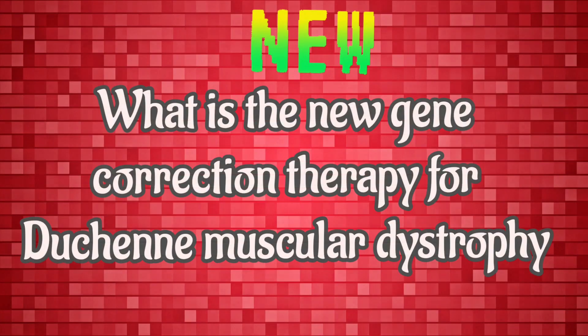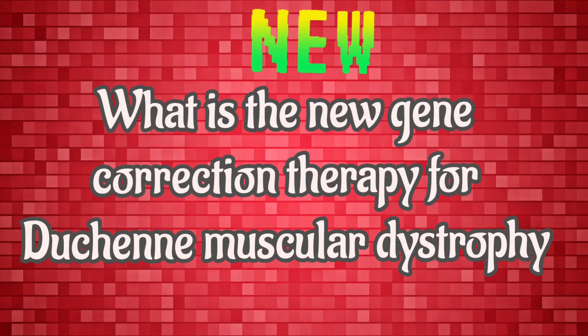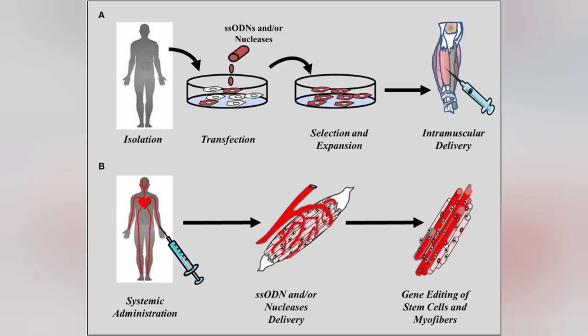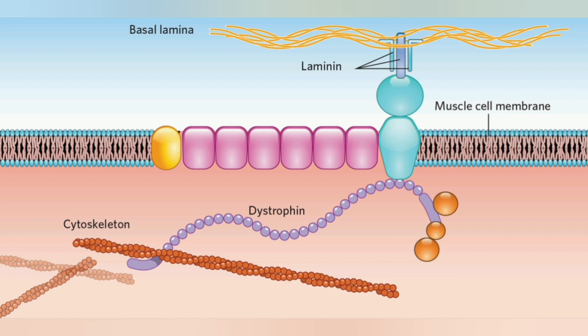Now let's see what the new gene correction therapy for DMD — Duchenne Muscular Dystrophy — is. One of the most promising treatments of DMD is gene therapy. This involves delivering new genetic material to cells to overcome errors or mutations on the dystrophin gene.